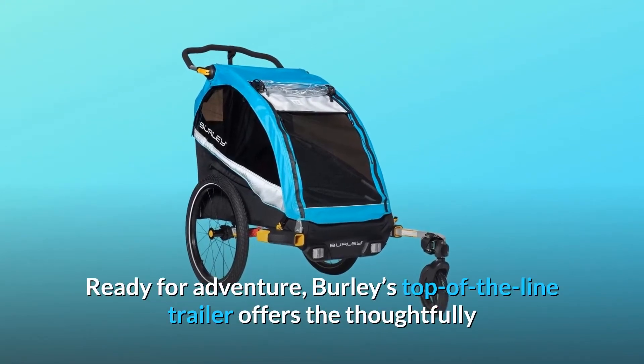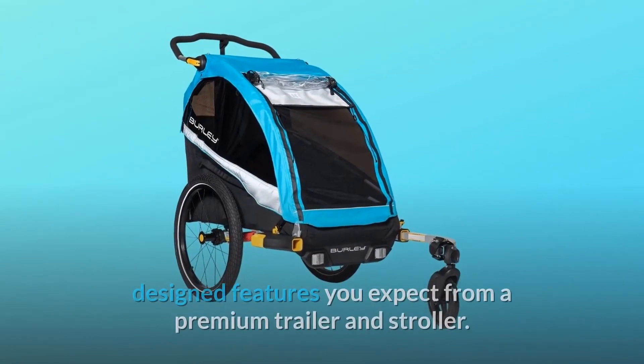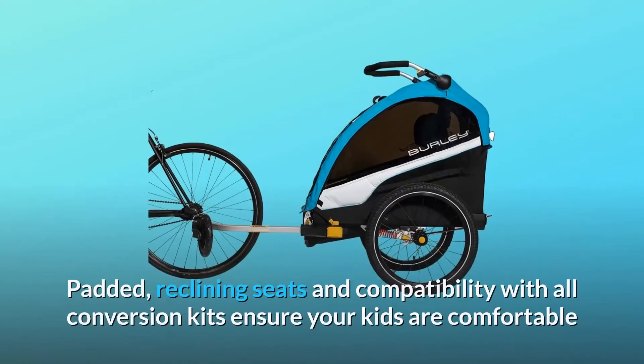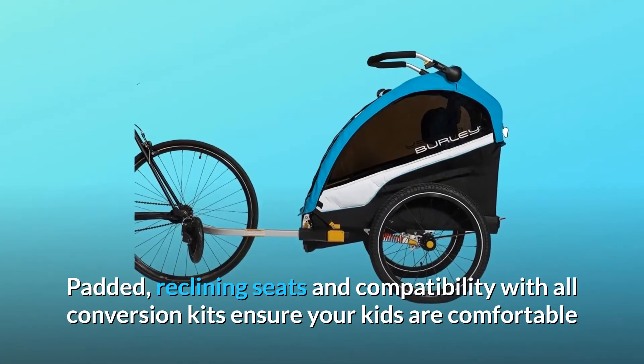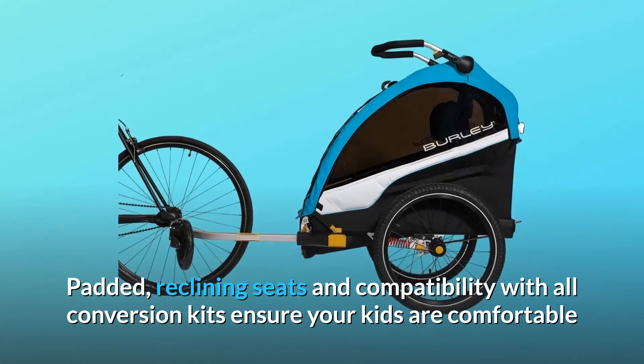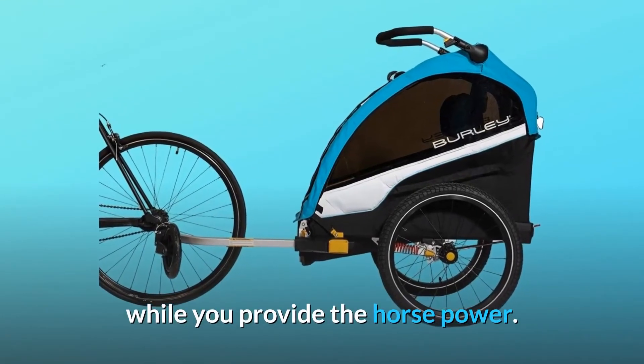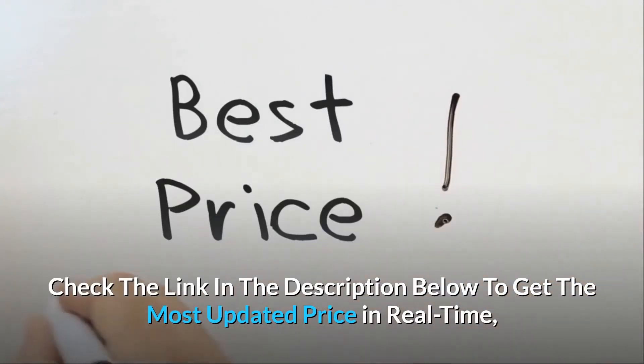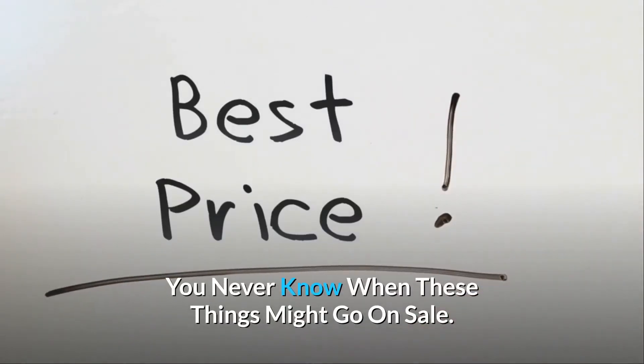Ready for adventure. Burla's top-of-the-line trailer offers the thoughtfully designed features you expect from a premium trailer and stroller. Padded, reclining seats and compatibility with all conversion kits ensure your kids are comfortable while you provide the horsepower. Check the link in the description below to get the most updated price in real-time — you never know when these things might go on sale.